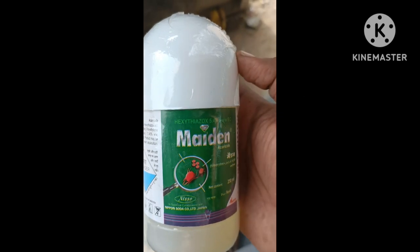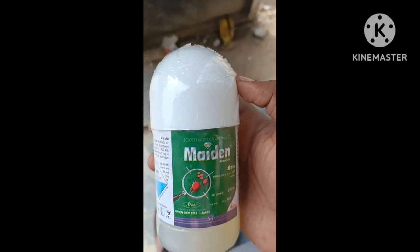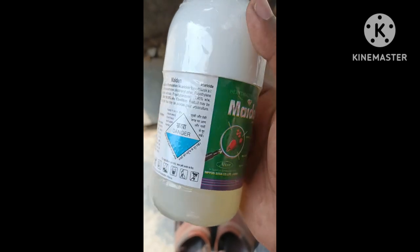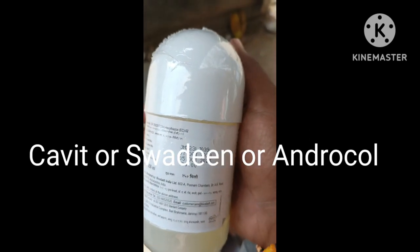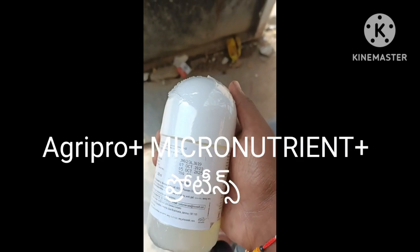This is a product called Sumitomo XL from Japan — Cavit, Swazin, Andracal, Agripro — these are fungicides and micronutrients, proteins.